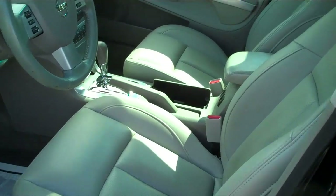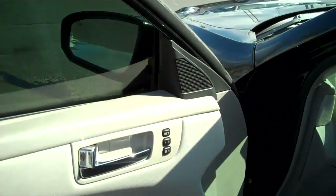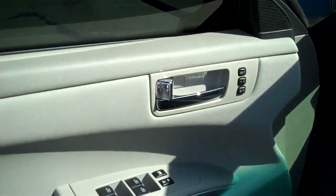Light titanium leather, Bose sound system, driver's memory for two people, power locks and windows.